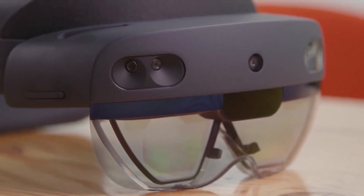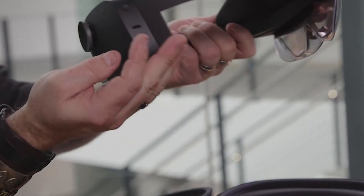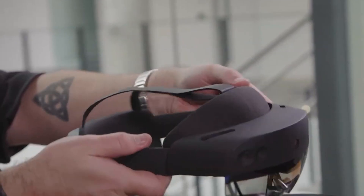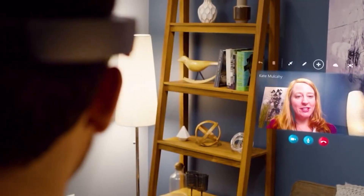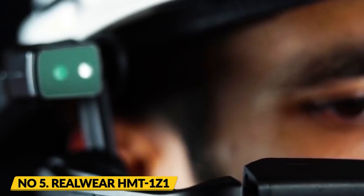The HoloLens 2 also has a built-in microphone and speaker, allowing users to make phone calls and interact with voice assistants.